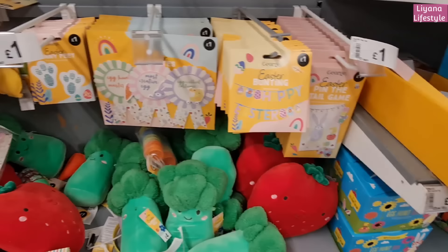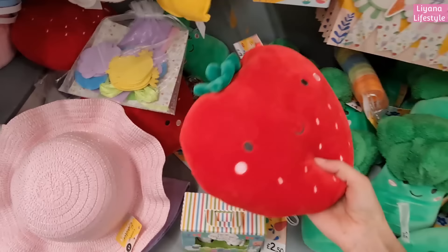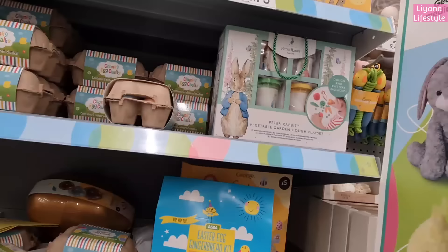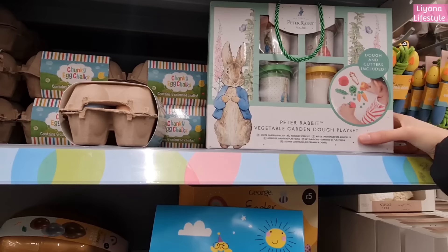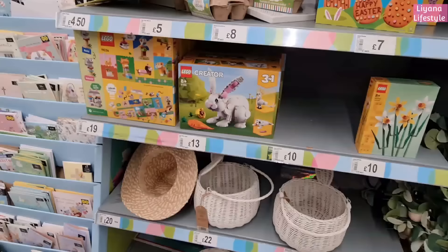And then a few more things here - bunting, pin the tail game. And they have these little felt snails in, bunny tails, and the broccoli and strawberry ones.